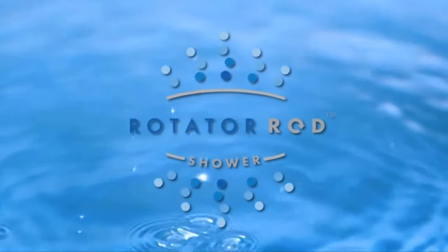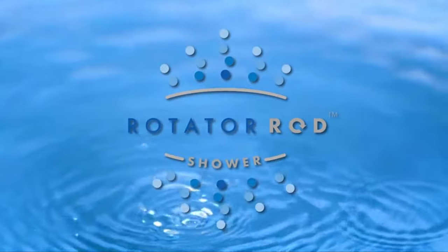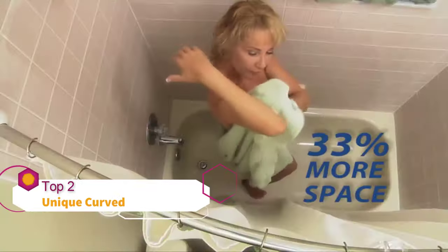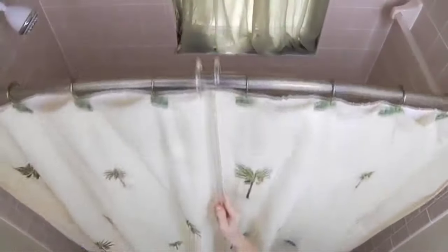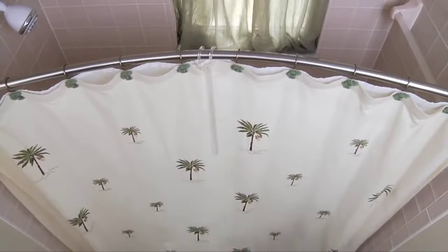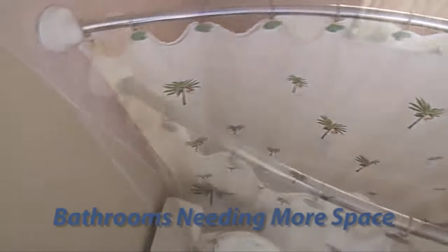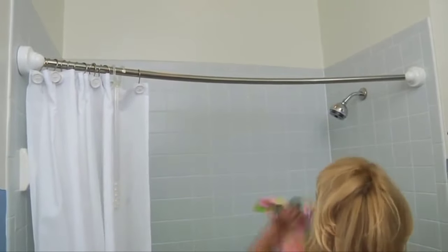The original rotator rod. The world's first patented rotating curved shower rod. Expand your shower and bathroom space in just 15 minutes. Get 33% more shower space with just a smooth flip of the rod. It's perfect for conventional shower-tub combinations, bathrooms needing more space, guest and kids' baths, condos and apartments. The no-bump rod assures your curtain travels back and forth smoothly.